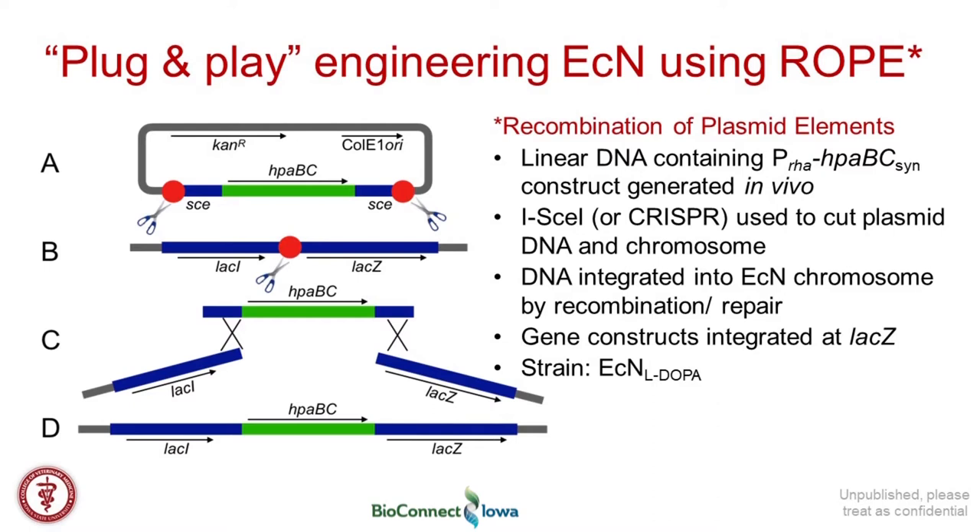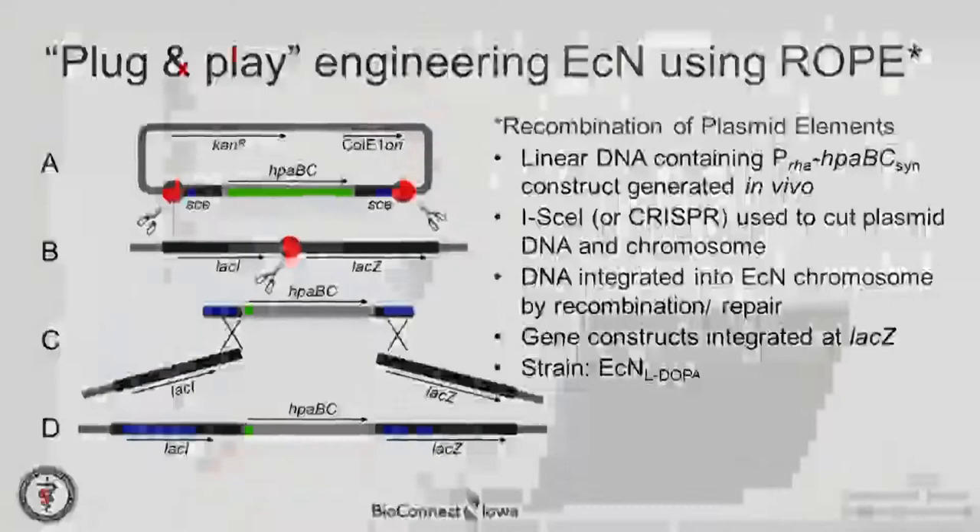We've contributed a plug-and-play engineering strategy where we take recombinant plasmids that have been generated to produce, in our case, a simple pathway to generate L-DOPA. We can introduce that pathway into the chromosome — it's stable, with no need for antibiotic selection. Our idea is to continue using this method to introduce additional pathways and genes to increase the diversity of metabolic potential of this organism.